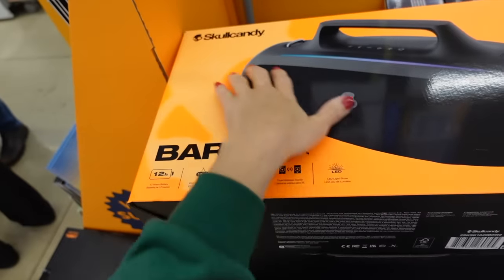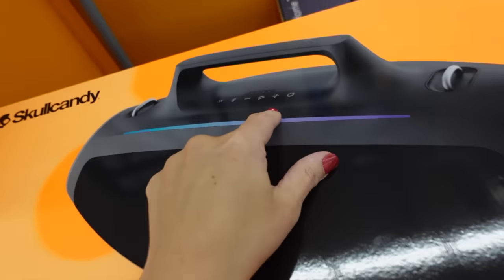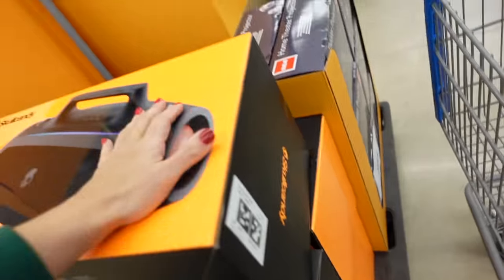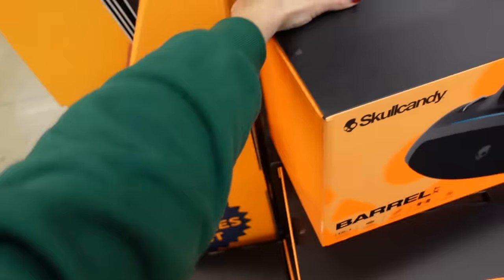There's a Skullcandy Bluetooth speaker with a top handle and play and Bluetooth buttons. These are down to $79 — originally $169, so it's $90 off.